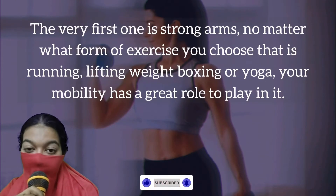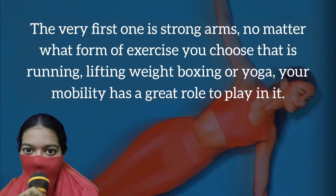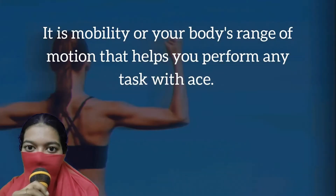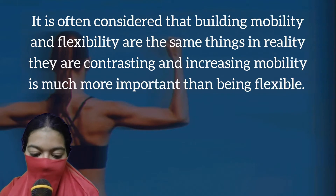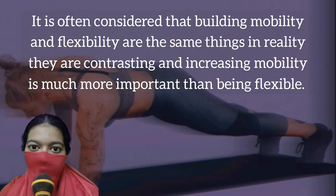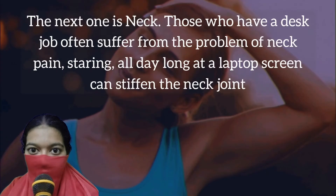The very first one is strong arms. No matter what form of exercise you choose — running, lifting weight, boxing or yoga — your mobility has a great role to play in it. It is mobility, or your body's range of motion, that helps you perform any task with ease. It is often considered that building mobility and flexibility are the same things, but in reality they are contrasting, and increasing mobility is much more important than being flexible.